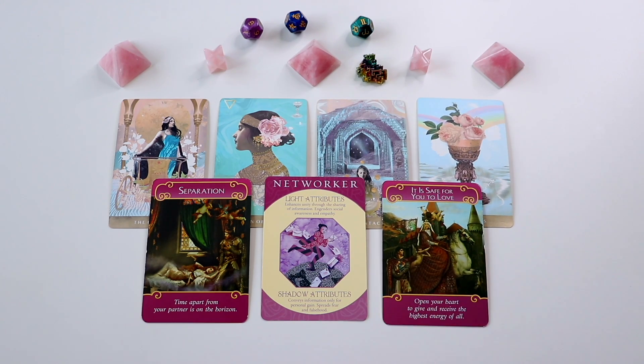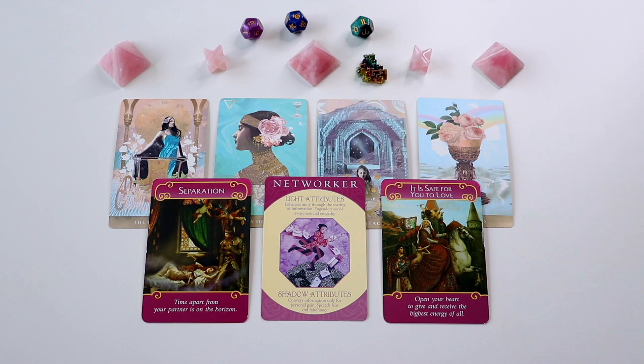We also have the card 'It Is Safe for You to Love.' Through that separation, it may have been daunting or hard to go through, but you're going to come back together with this person and be able to marry them. This person might have a lot of public recognition when we have the Networker card. The card is just saying this person is safe to be around — I don't think you guys are going to separate again in the future. If you guys have already had that separation, it's indicating that yes, you had that separation, but you're going to marry this person if you haven't already.